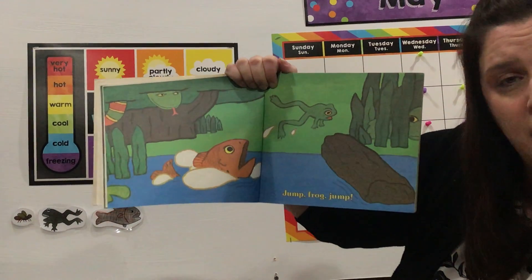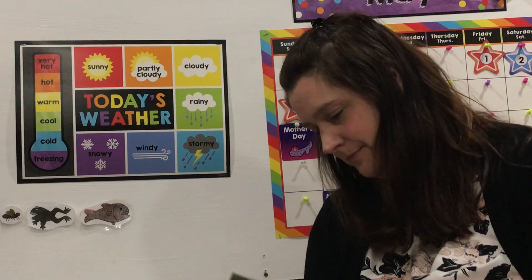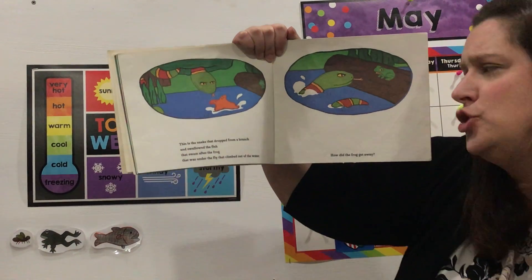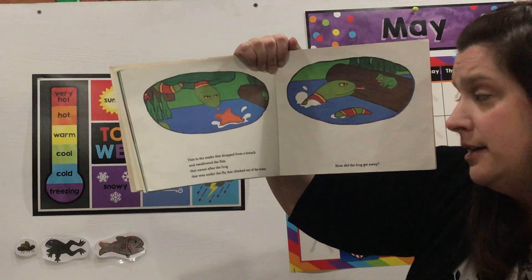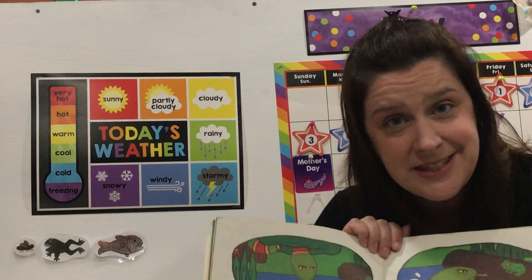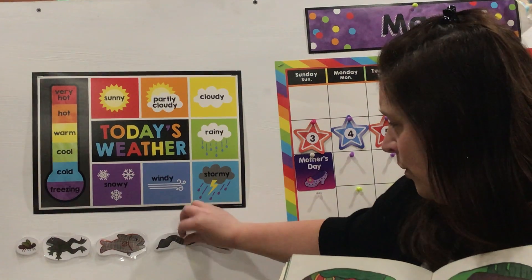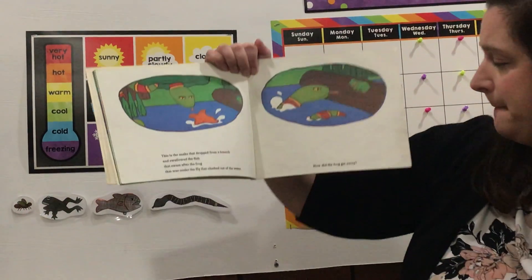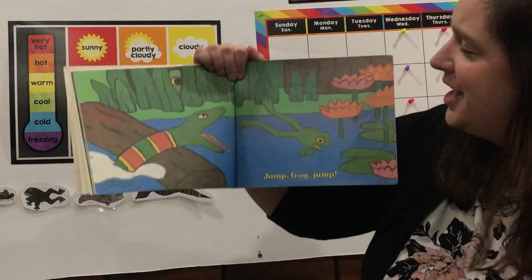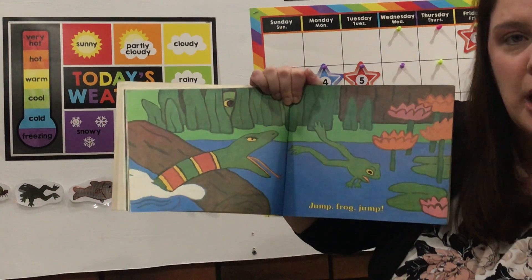I wonder what creature he might encounter next. This is the snake that dropped from a branch and swallowed the fish that swam after the frog that was under the fly that climbed out of the water. We need to put up the snake. Look at how long he is. How did the frog get away? Jump Frog Jump! Look at him jumping away — just as the snake opened up his big wide mouth. I wonder what's next.